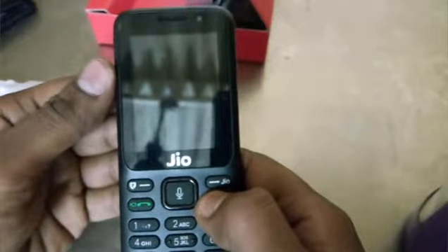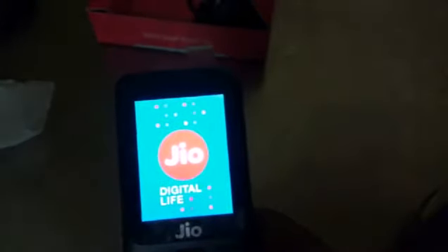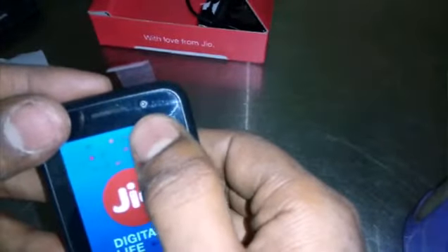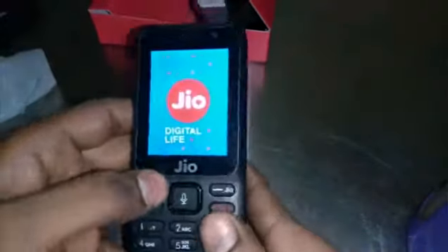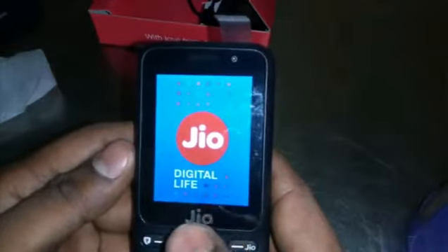Now I am going to insert the battery and turn on the mobile. Let's see how it looks when we turn it on. Wow — the boot screen shows 'Jio Digital Light.' Here is the startup screen, and it's powered by KaiOS — Jio Digital Light.